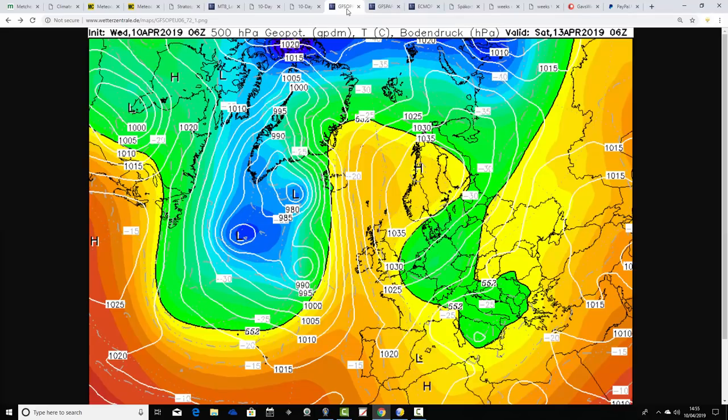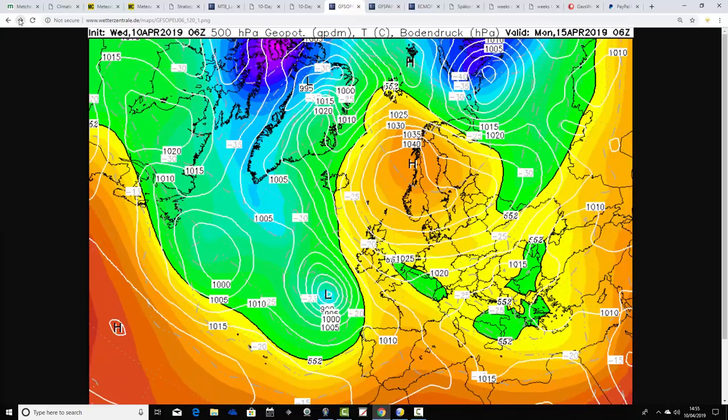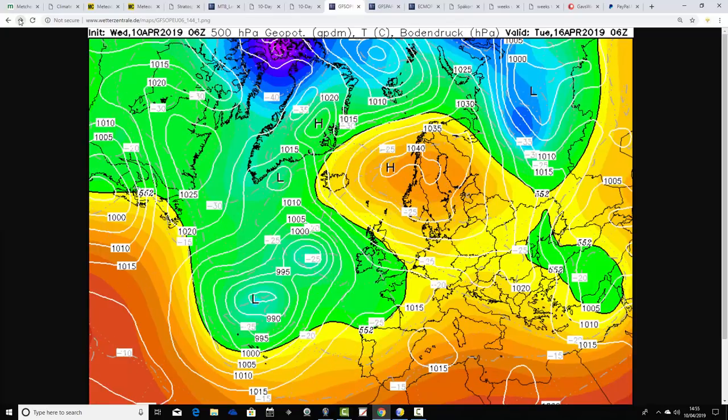This is how the GFS operational run looks for Saturday, pulling in cold east or north-east winds — covered in the five-day forecast. Those cold easterlies continue into Sunday and the early part of next week. But by Tuesday next week, although high pressure is still over Scandinavia, we're cutting off the east-north-easterly flow and turning east-south-easterly, starting to bring up milder air from central and southern parts of Europe as we cut off that northerly supply.